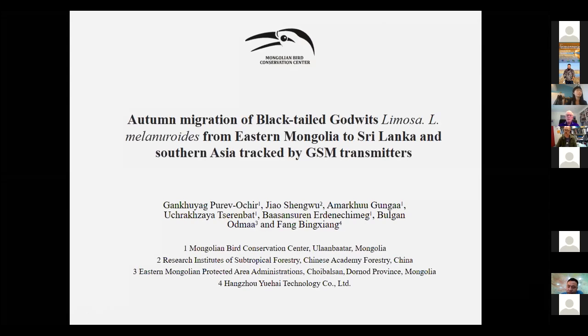It's a great opportunity for us to talk about our tracking work on four individual black-tailed godwits we trapped from eastern Mongolia. Today I will talk about autumn migration of black-tailed godwits from eastern Mongolia to Sri Lanka and southern Asia, tracked by GSM transmitter.